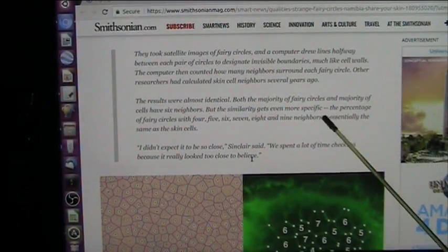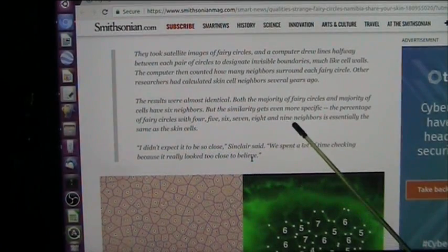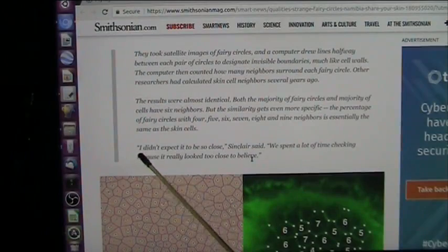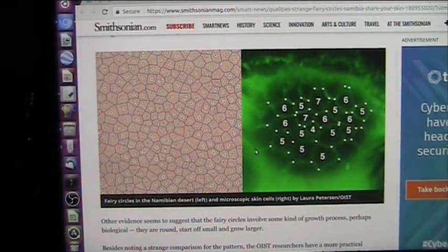Some had more or less. The percentage of fairy circles with four, five, six, seven, eight, and nine neighbors is essentially the same as skin cells. Researcher Sinclair said, 'I didn't expect it to be so close. We spent a lot of time checking because it really looked too close.' It looks too close because it is skin cells.